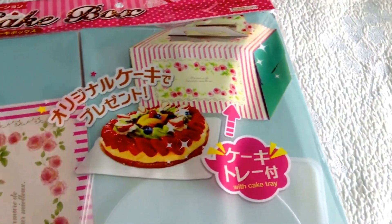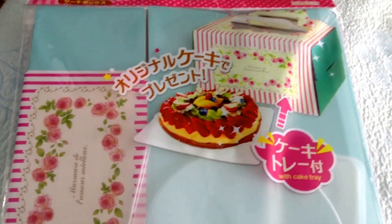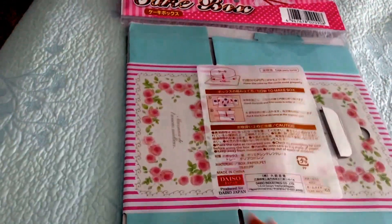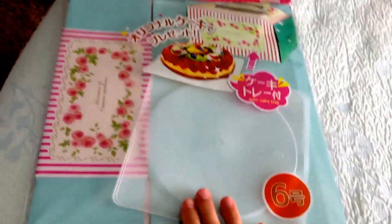I got this cake box. I open it and it's amazing. I love it. Okay, that's not for me, that's for my sister.